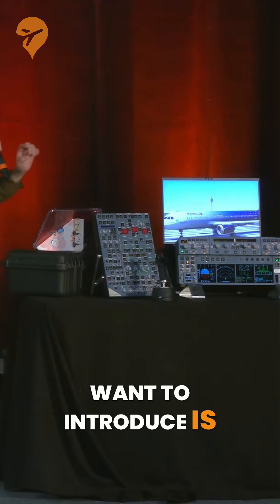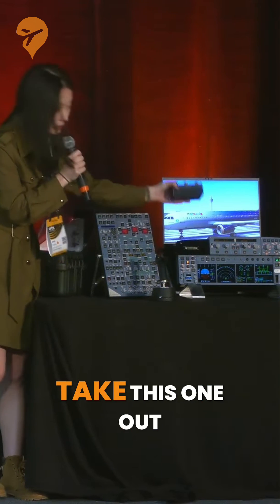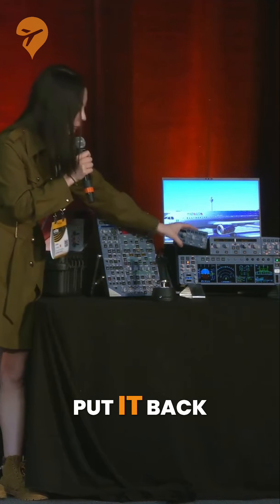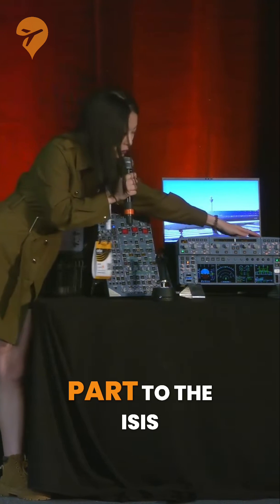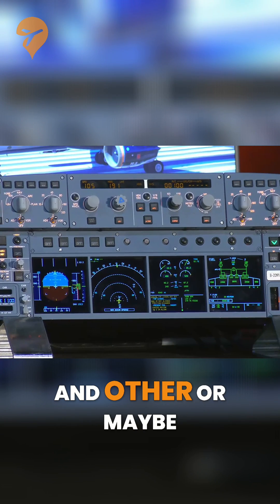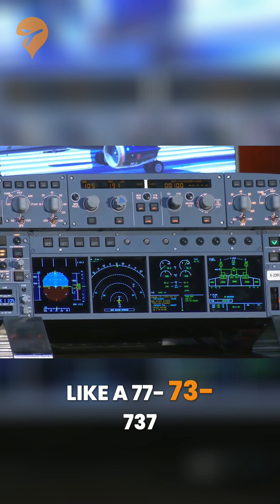The next thing I want to introduce is the modular magnetic system, so that you can take this part out and then put it back. You can change this part to other configurations, or maybe for other aircraft like the 737.